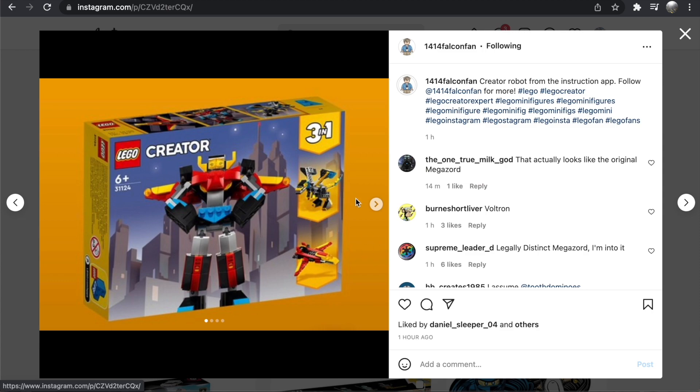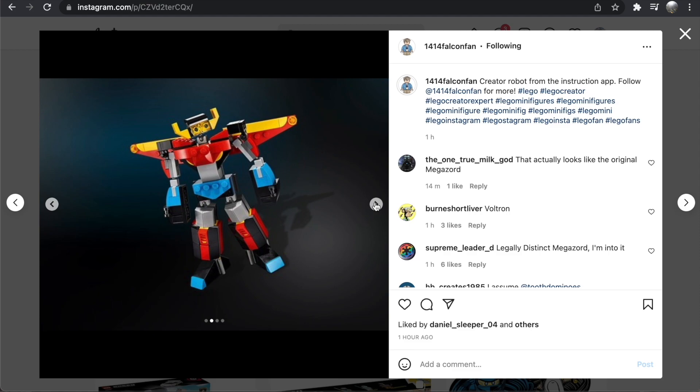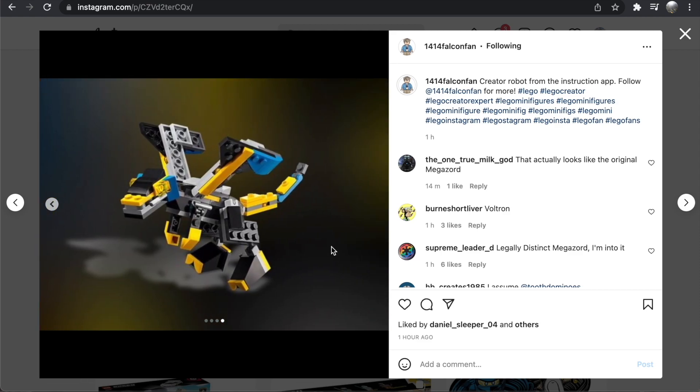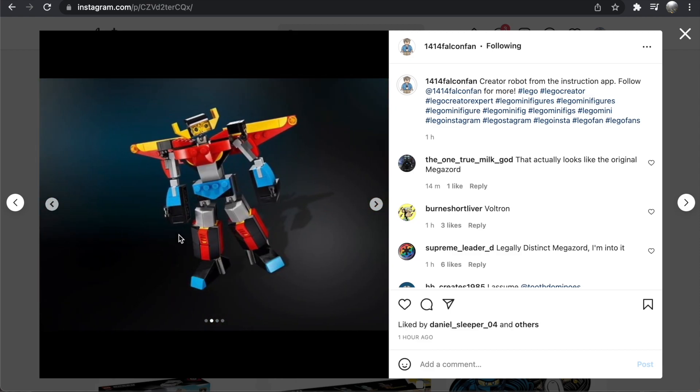We'll start by taking a look at the Super Robot. This set is going to be 159 pieces, so I'd assume it will retail for around $15–$20 in the US. The robot build itself doesn't interest me all that much — it's not a bad build — but this alternative plane build looks really cool. It's a fun little jet, and the dragon build also looks quite nice. All in all, a fun set for the size with three interesting builds.